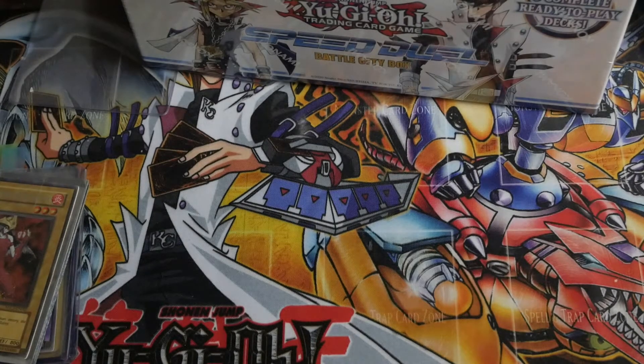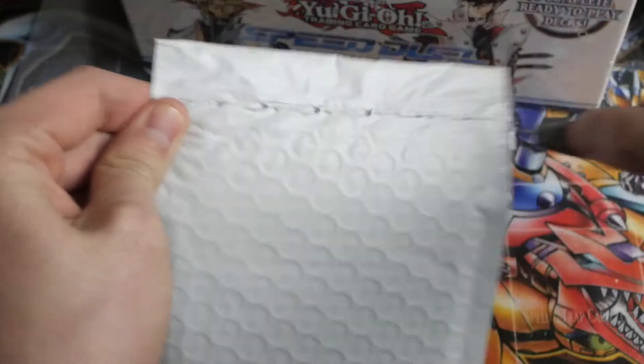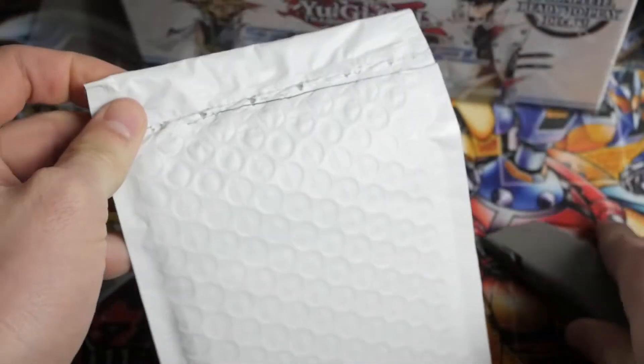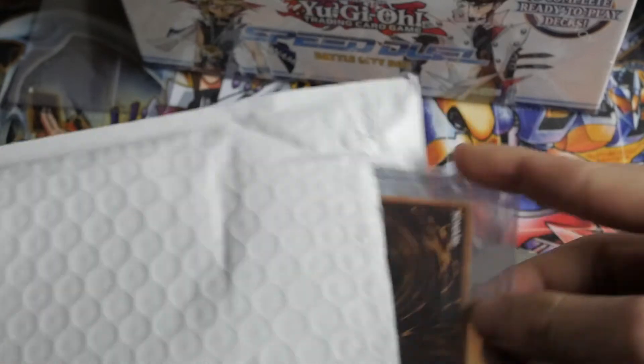I'm a little bit worried about the integrity of this packaging. Hopefully it's all in top loaders and everything. Some of this stuff has taken the better part of two months to get here, so really slow.